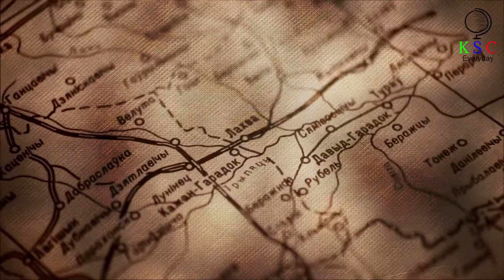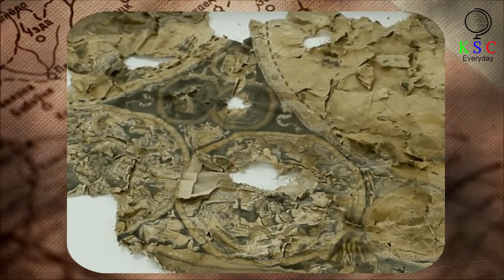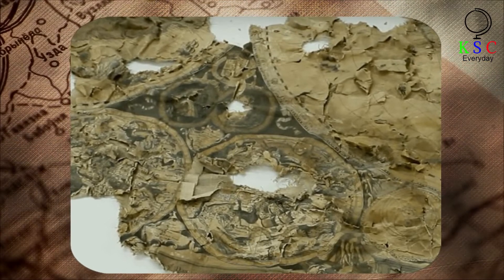Today, the map takes pride of place once more, just as it would have done three centuries earlier. This time, though, it is on display in the map reading room of the National Library of Scotland, making it the pride of one of the largest cartographic collections in the world.